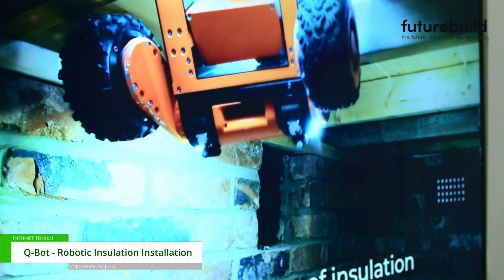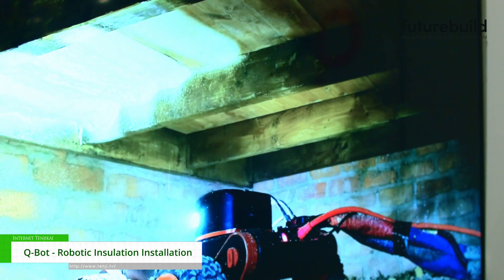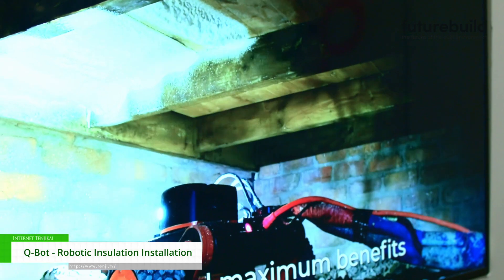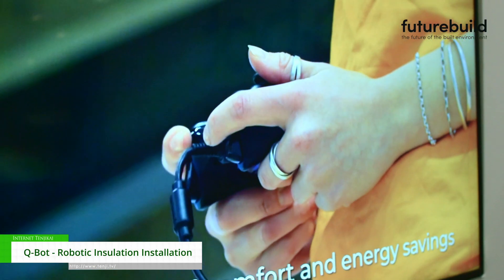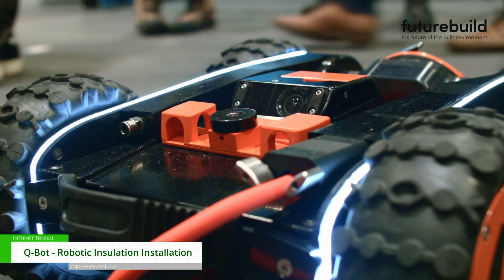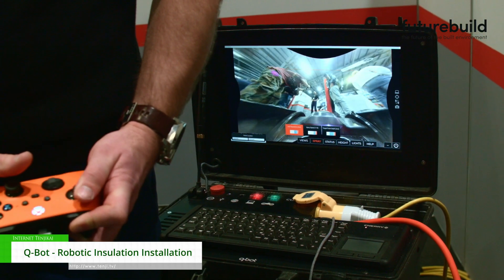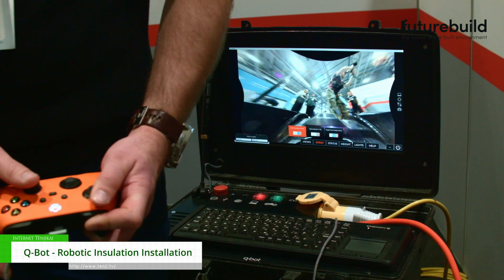Making it operate inefficiently. So we insulate by inserting the robot underneath the floor in inaccessible spaces, making it safer for contractors and allowing us to insulate homes that could never before be insulated. The robot applies insulation to the underside, creating an airtight, hydrophobic seal, which protects the floor, extending its life and decreasing the risk of damp mould in the property.